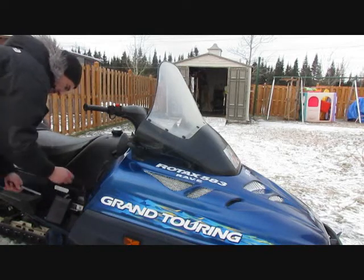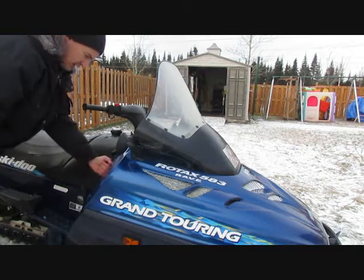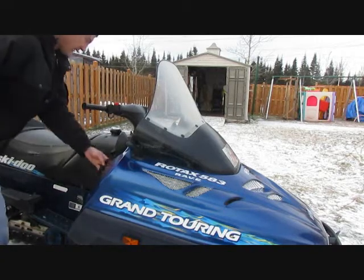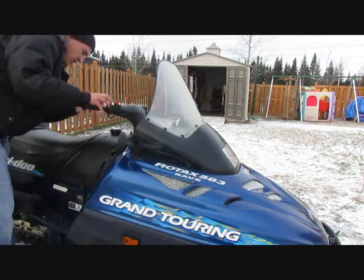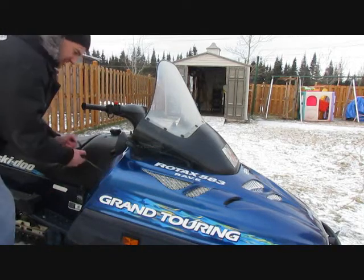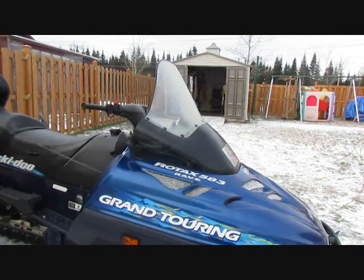This is how I cold start it every time. So first I'll try it without the primer and see what happens. Nothing at all — I'll even try a fourth pull. Nothing, nothing, nothing.